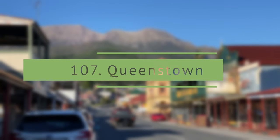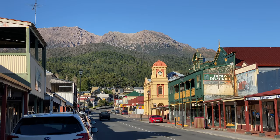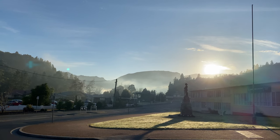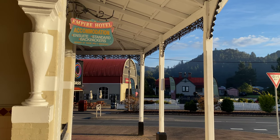Queenstown city. Queenstown is a beautiful country town in the west coast region. There are historic buildings, local cafes, a few motels, and it is home to many tourist attractions.